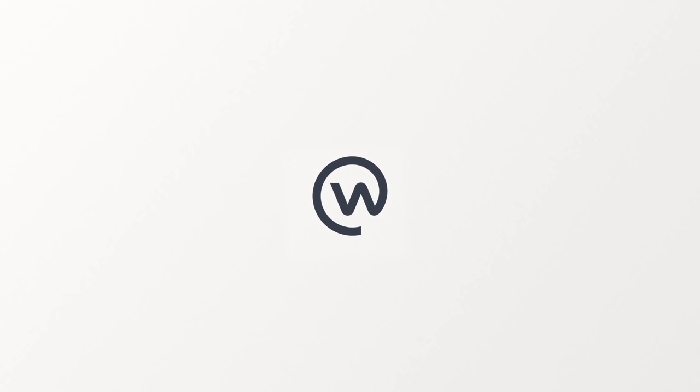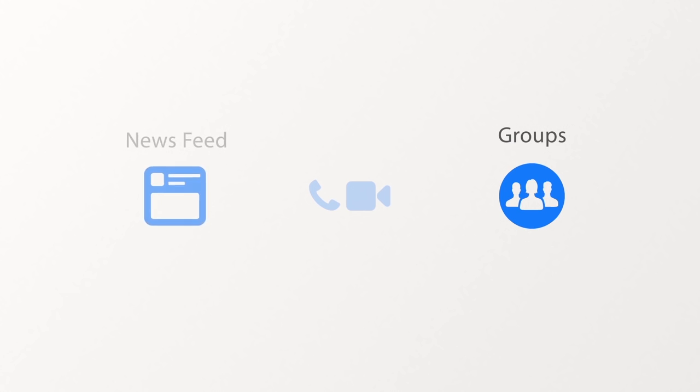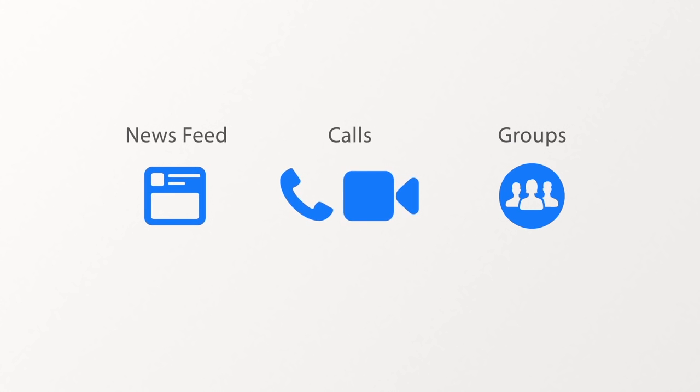Workplace by Facebook helps your company collaborate through group discussion, a personalised news feed and voice and video calls, so you and your team can get things done. Your workplace account is completely separate from personal Facebook. Let's take a look at each of the features.